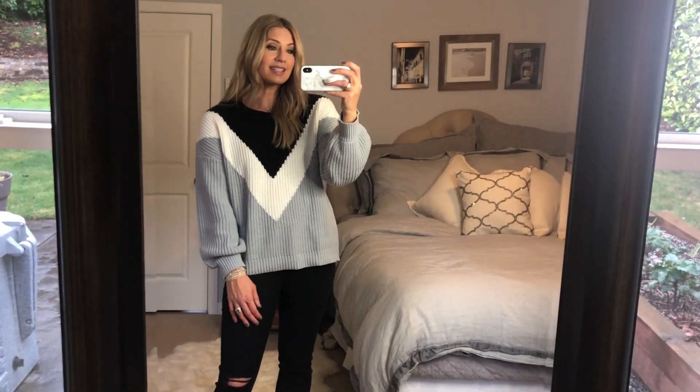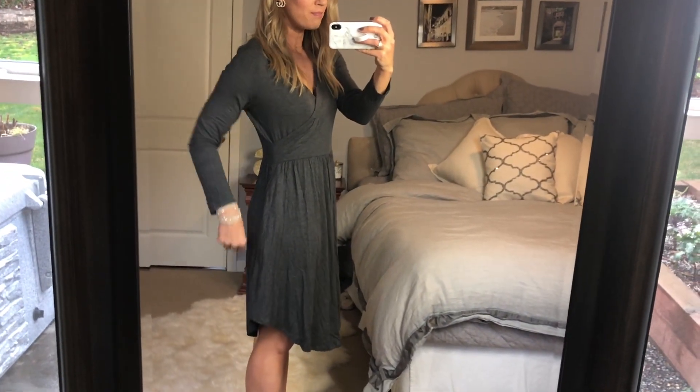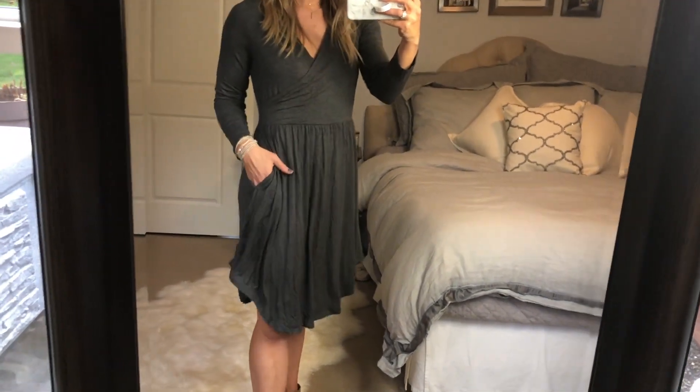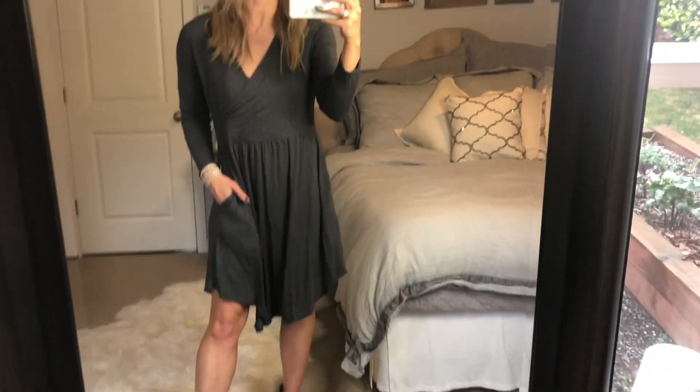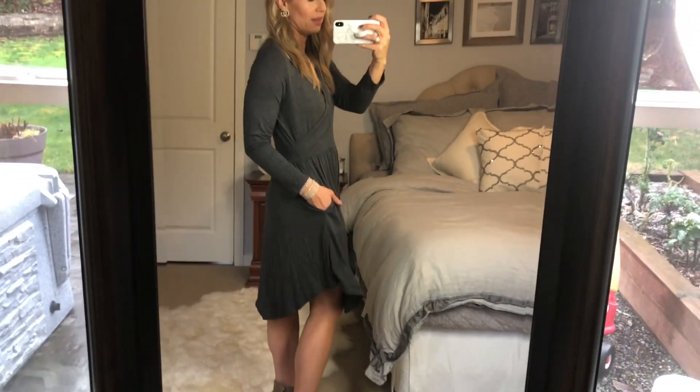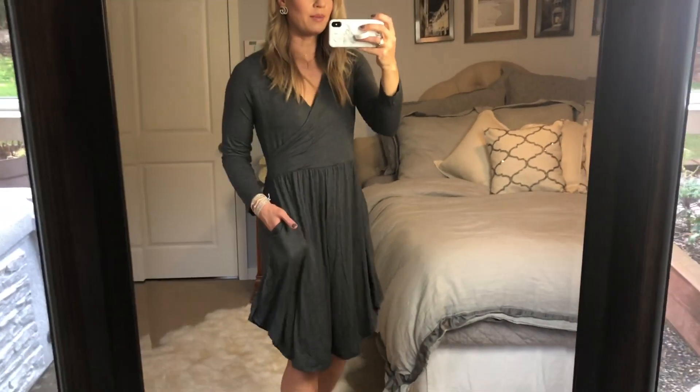As soon as I put this dress on I understood why there were such good reviews online. It's very comfortable — it runs a little big so I should have sized down. It has a little crossover and the waist is nice; you could definitely belt it and it cinches in. And guess what? There are pockets! You could wear it with booties, sandals, rain boots, whatever you want.